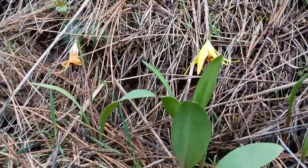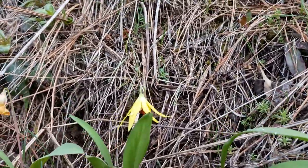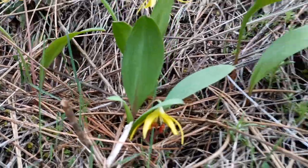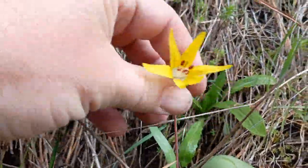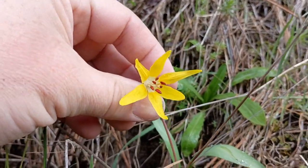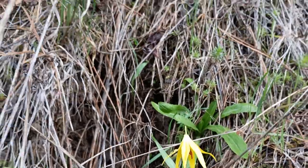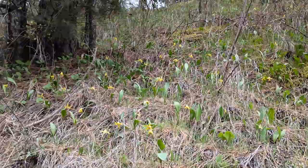They've been blooming just a little while, because there's one that's already set seed. There's more of those blossoms. Then there's another one here — let's look down the throat of that one. Look at that: six stamens, definitely in the lily family, two leaves. And as I look up this hill, they are just all over.